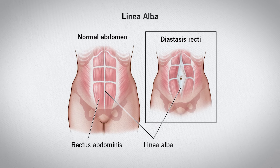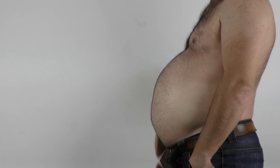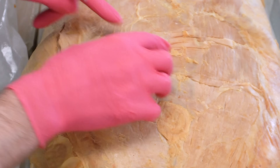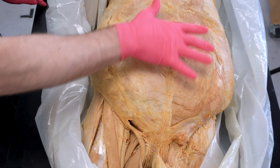The linea alba can actually be stretched or pulled apart through a couple of different conditions. It can be congenital, but two common things that can pull it apart are pregnancy — a baby growing inside can literally start to pull apart this line — or central obesity, which is a common cause in men. This pulling apart of the linea alba is referred to as rectus abdominis diastasis, or diastasis recti. If the linea alba gets pulled apart, it creates a weakness in the front or ventral aspect of the abdominal wall, making it more likely for someone to develop a ventral hernia.